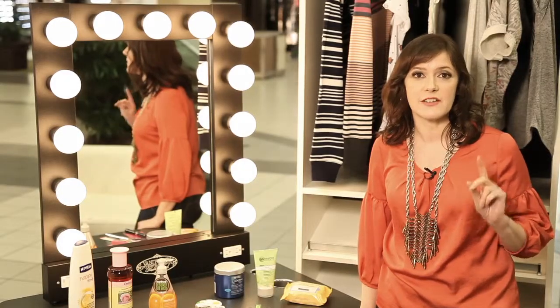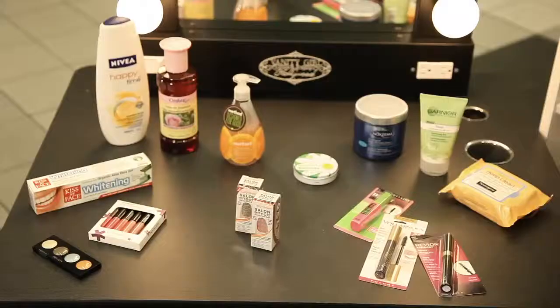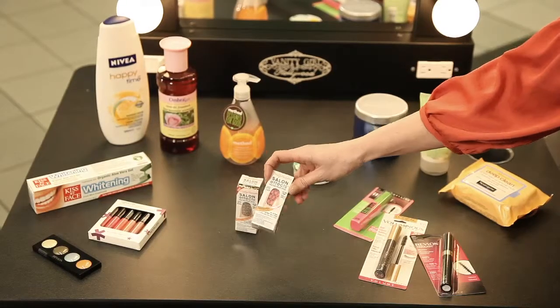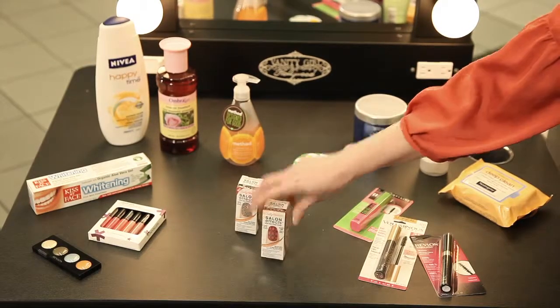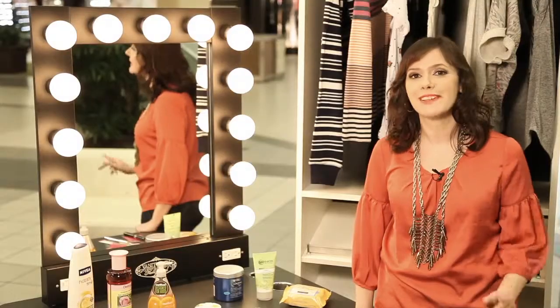Most cult favourite mascaras are inexpensive and some of my favourites are right here. And what about nails? I love these Sally Hansen stick-on nail effects — fun prints and they're adorable. When I wear them, I always get compliments. All these beauty goodies at London Drugs.